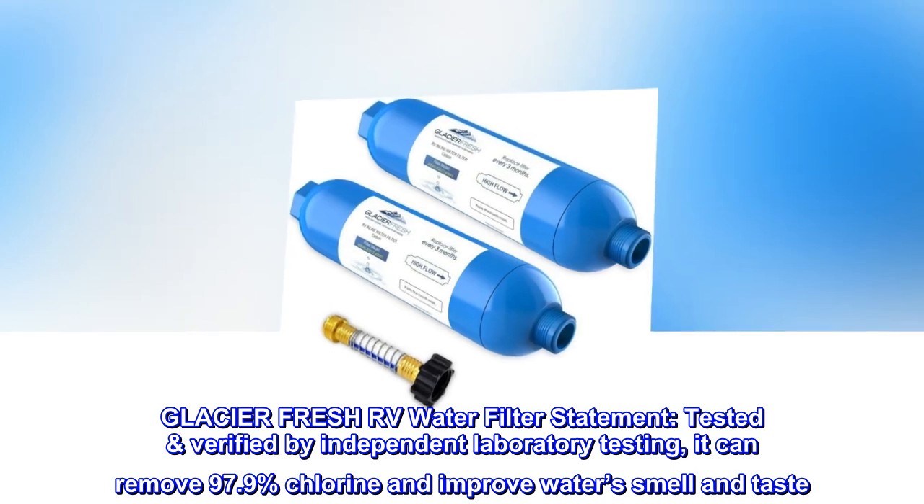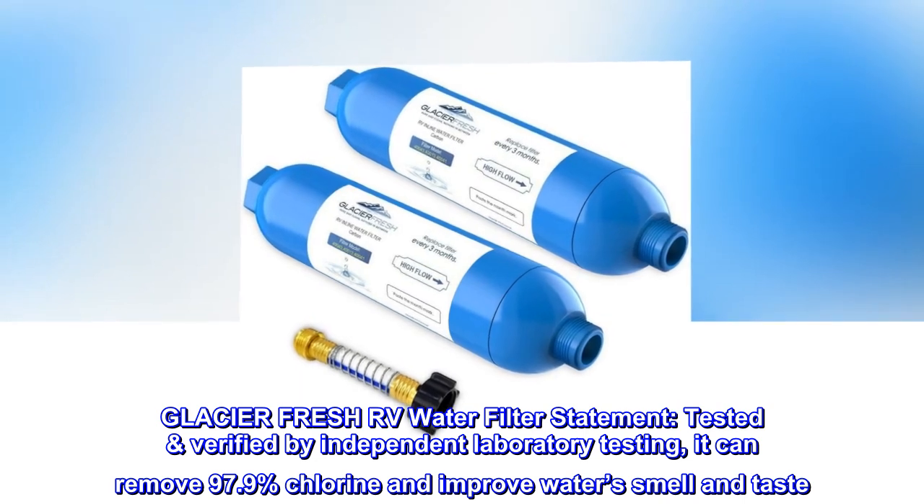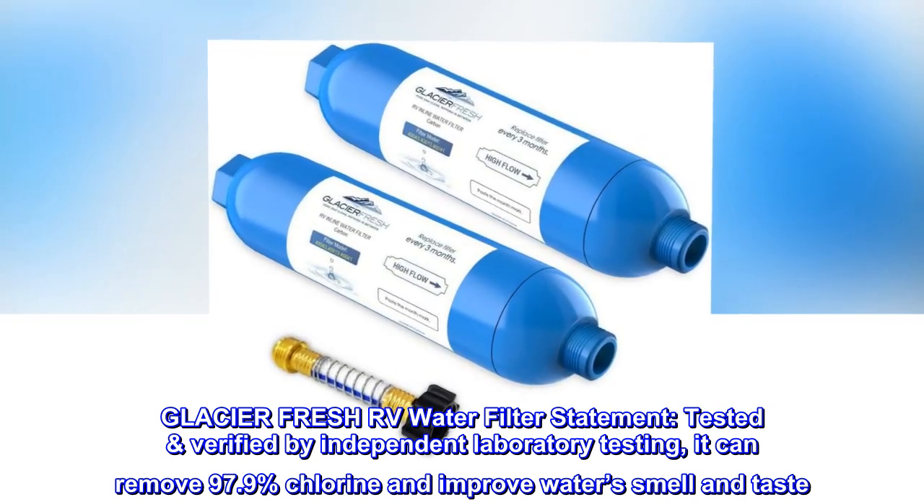Glacier Fresh RV Water Filter statement. Tested and verified by independent laboratory testing, it can remove 97.9% chlorine and improve water smell and taste.